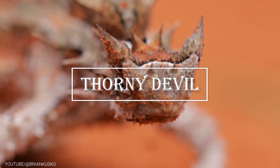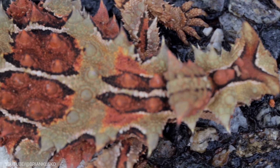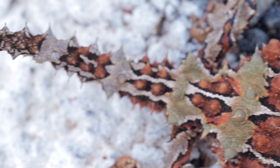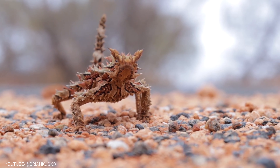Now, let's take a closer look at the Thorny Devil, a fascinating small lizard native to the deserts of Australia. Despite its name, the Thorny Devil is not actually a devil, but it certainly looks like it's straight out of a fantasy world. This little guy has a unique adaptation for collecting water in the harsh, arid environment of the Australian desert.